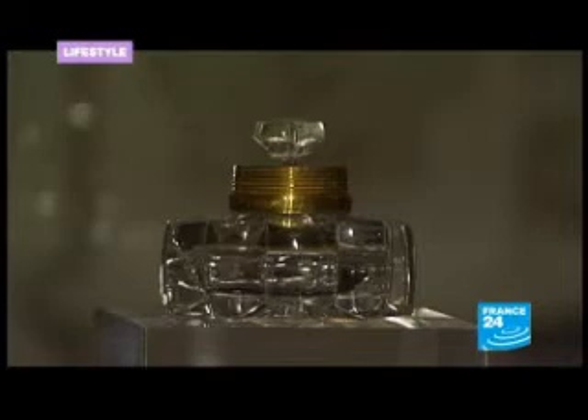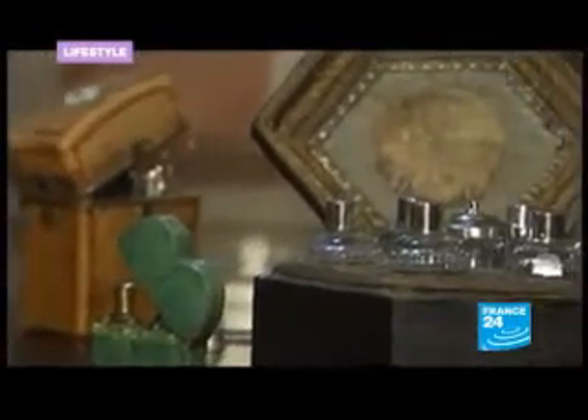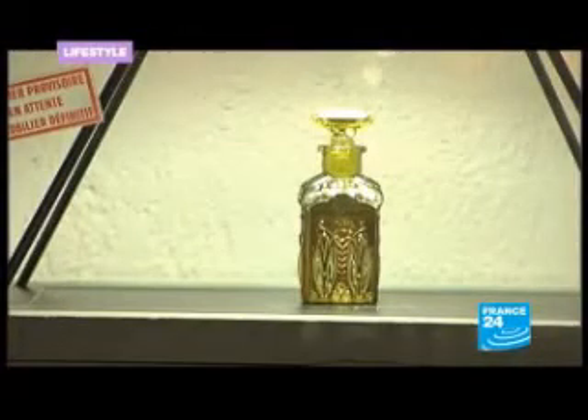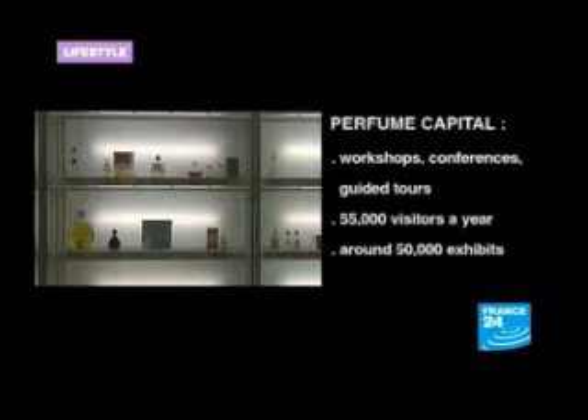Used as both a drug and a tool for seduction, here in Grasse, the history of perfume has crossed the ages.